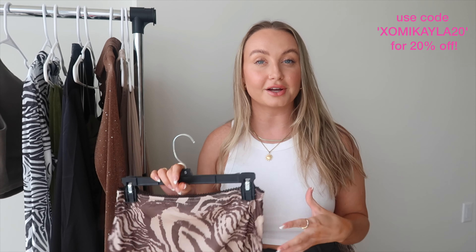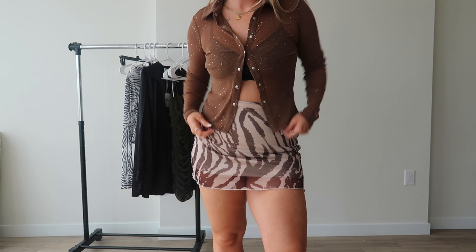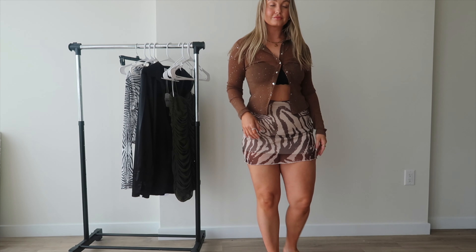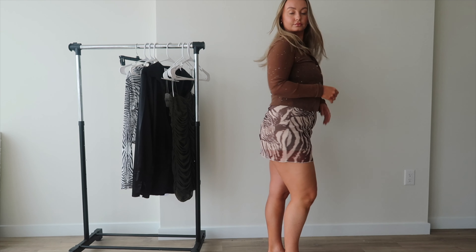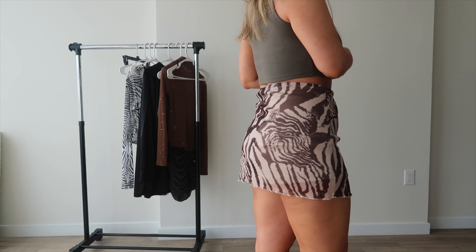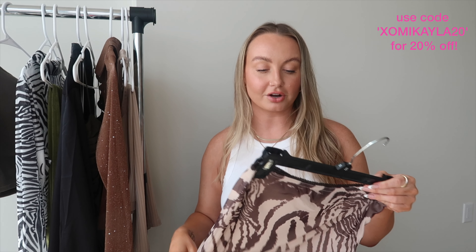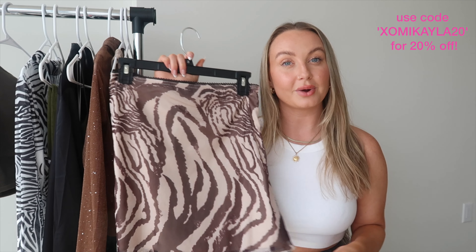Speaking of Y2K and fun prints, this mini skirt has a zebra abstract print and it's a brown neutral. It's so flattering and very stretchy with a nice soft mesh material. It does have a slip underneath so it's not see-through. I wanted a way to incorporate some fun prints without it being too out of the box or too colorful. I think it's such a fun piece for spring. I never really wear mini skirts because they ride up, but this one actually fits really nicely — it's flattering, breathable, and you can walk around without it riding up.